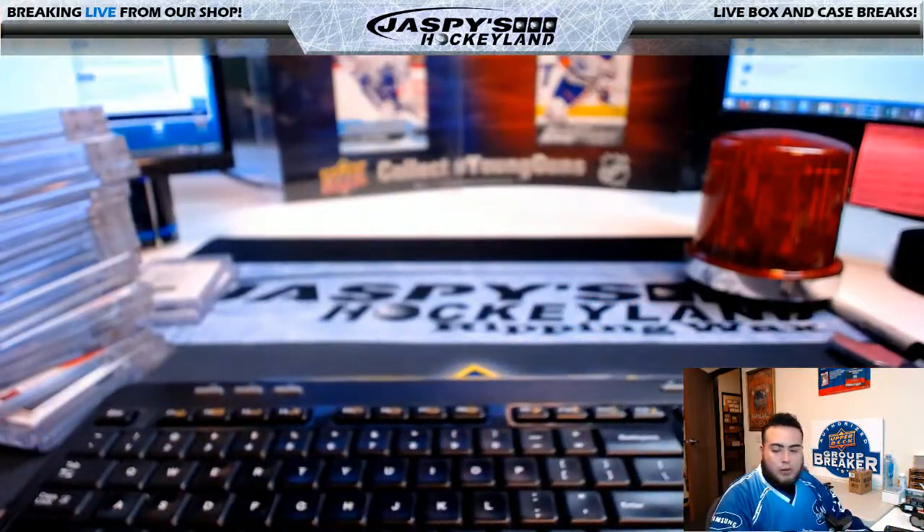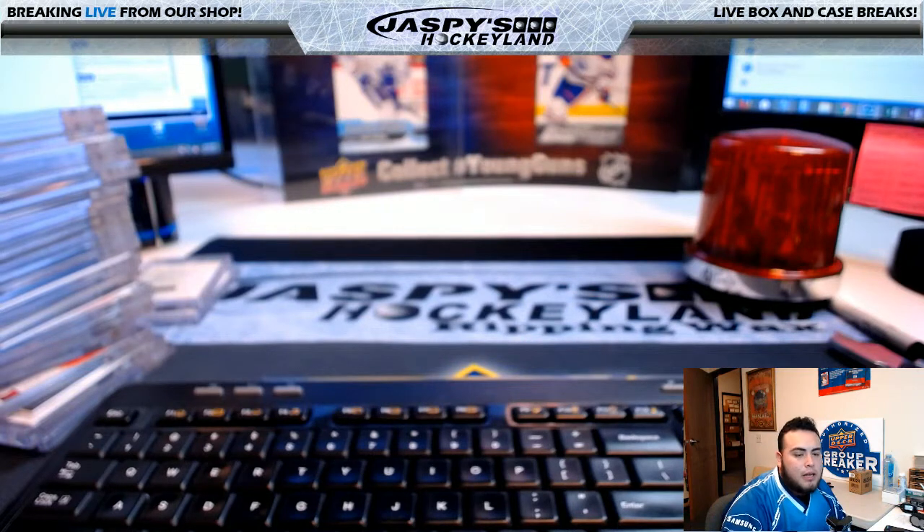There you go guys — that was a ten-box case break, pick your team, of Panini Honors Football, number 15. I will put up number 16 at the end of this break. JaspiesHobbyLand.com — I'm Jason, I'll see you guys next time.